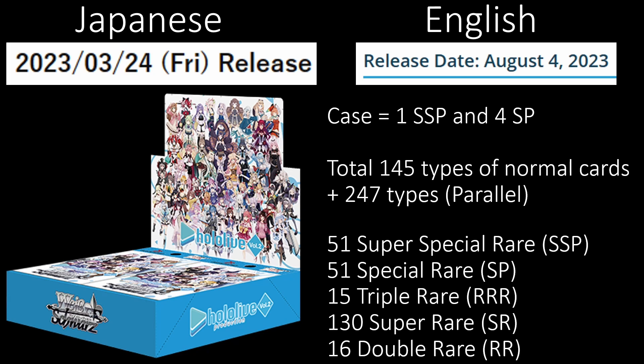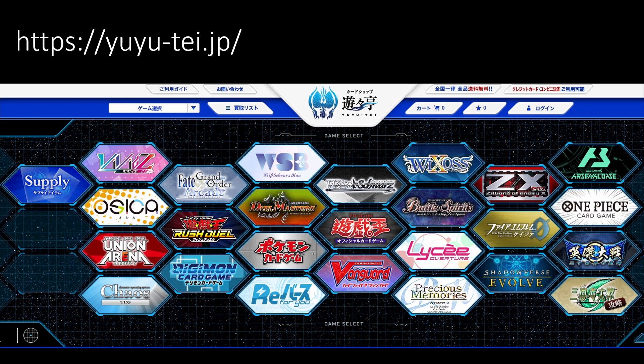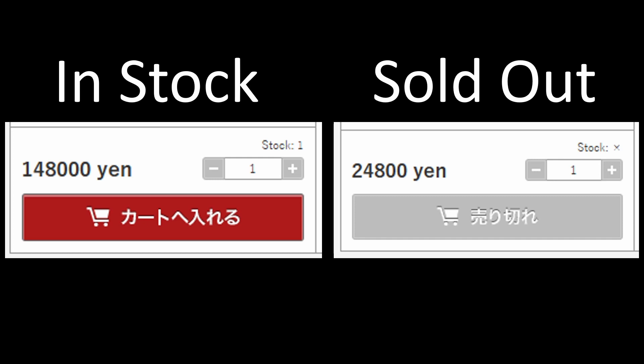And 16 Double Rares for the people that want to just play with base rarity cards. The next couple screens are from a website called Yutei — here's the link if you ever want to check that out. They sell a bunch of different card games. What I want you to notice is I will be showing you the pricing off that website. There are other websites you can use, but this is the one I use. The in-stock one is on the left with the red button; the disabled button on the right means the card is no longer in stock. Even though you see a price listed, if it is sold out, there is a possibility it is that price or higher.